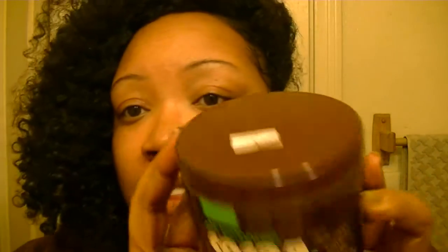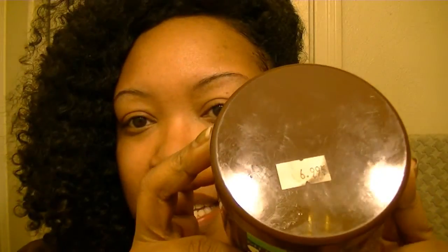Hi guys, I'm back with my promised review of Cocoa Curls. This is what it looks like. I got this from my local beauty supply store for $6.99.